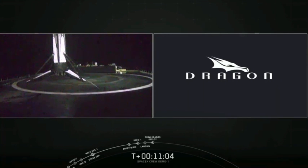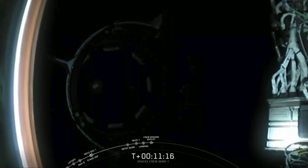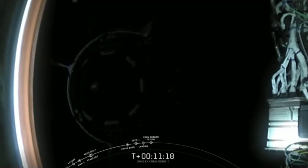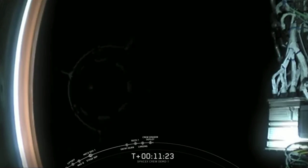Separation should be occurring around 11 minutes and 5 seconds — just about now. Let's wait for confirmation. Dragon separation confirmed. You're looking at a view from the top of the second stage of the Falcon 9 rocket. Hard to make out in the shadow of the Earth, but that is the Dragon 2 spacecraft flying in space for the first time after a successful separation.